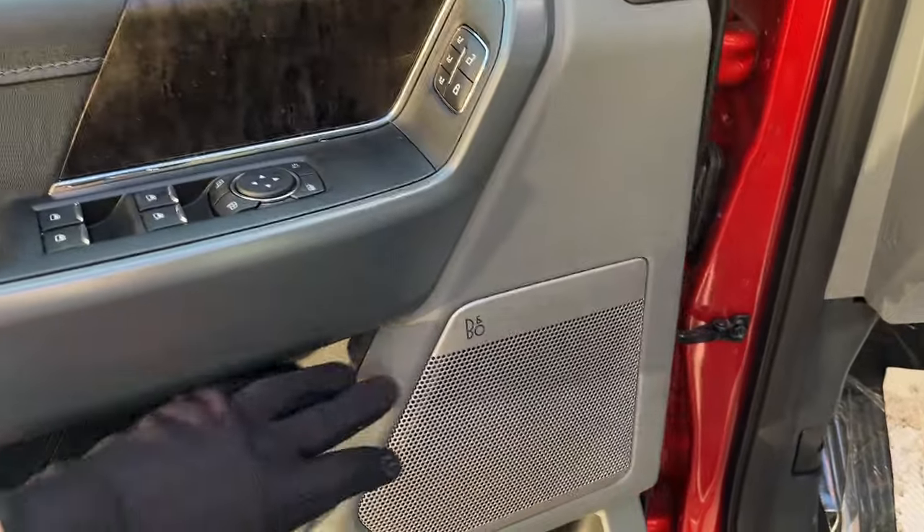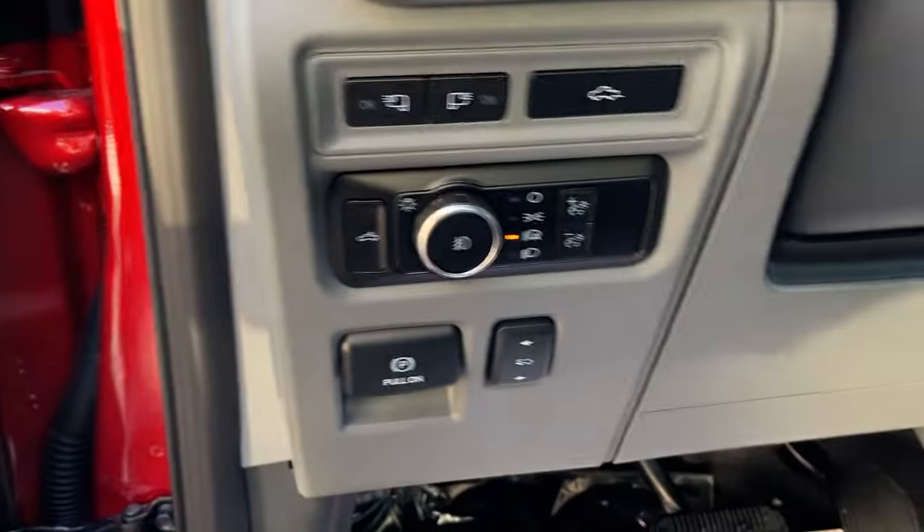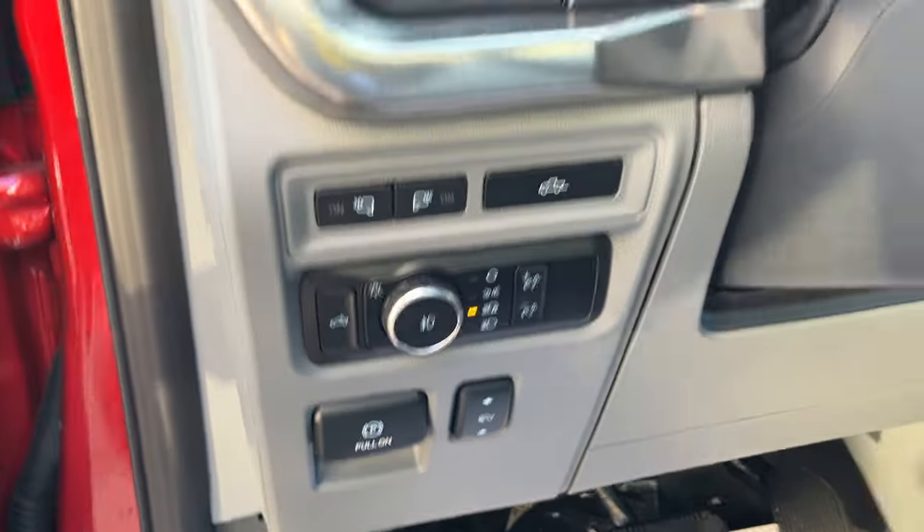Power glass, adjustable and folding mirrors, driver seat memory which is linked to your steering wheel and mirrors, and then your B&O sound system. You also have automatic headlights and power adjustable pedals.